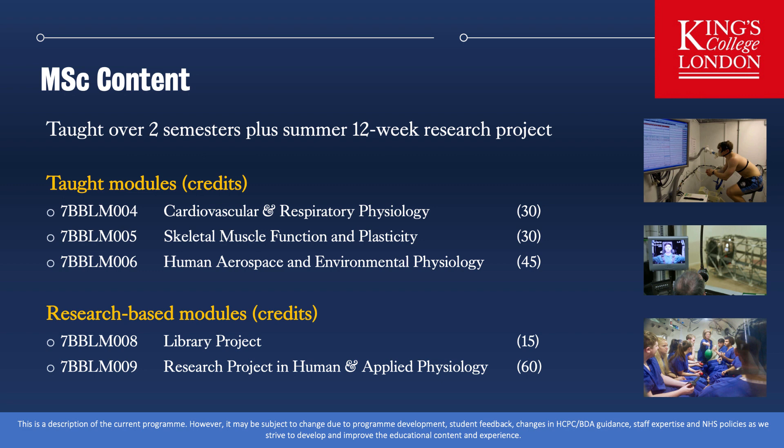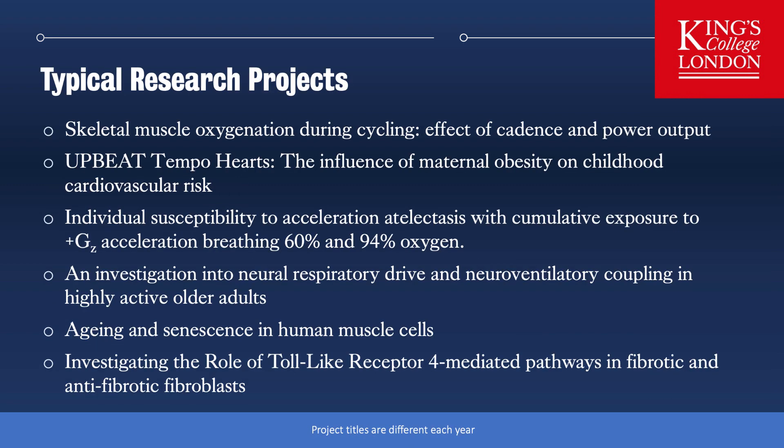The number of projects we run each year depends on the number of students and is varied. However, you can see on the screen an example of some projects we've run over the last couple of years. These projects include cell work covering cell physiology, molecular and biochemistry studies, all the way through to clinical trials. We have a number of industry and academic partners who offer projects for our students, and some students go off campus to work on their research project, though at all times you are overseen by a King's member of staff.